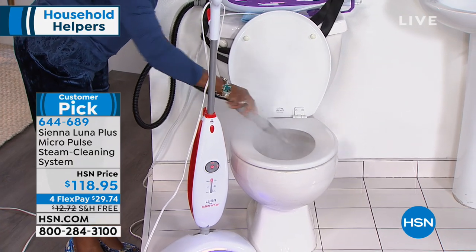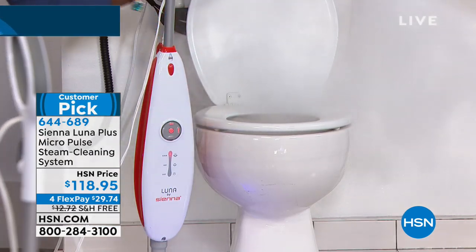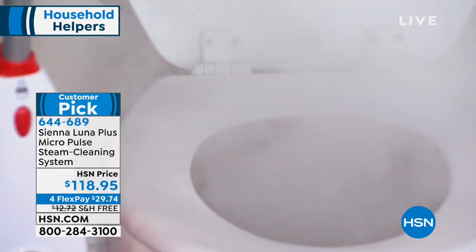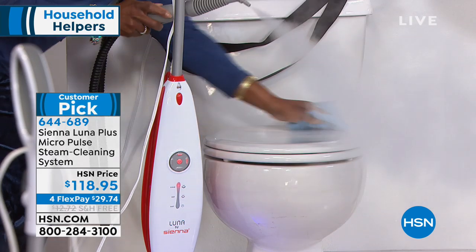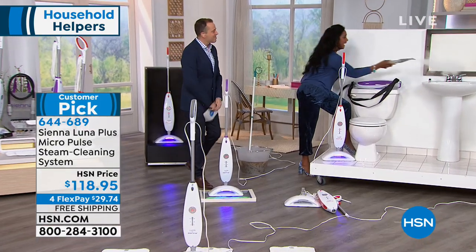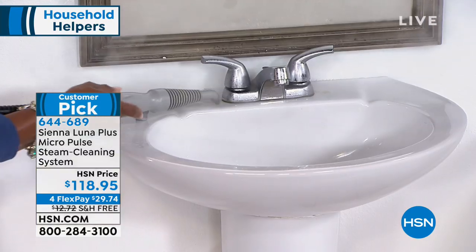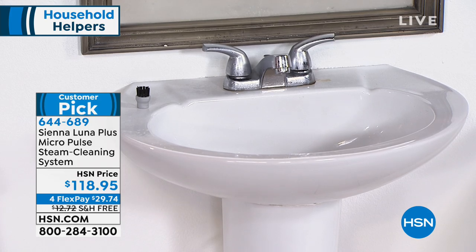With the accessories, I can clean the toilet and reach those awful areas I don't want to touch — all with just the power of steam. I can close the lid, get into the grooves, go over by the sink, and disinfect those handles. I can clean all the grime underneath.